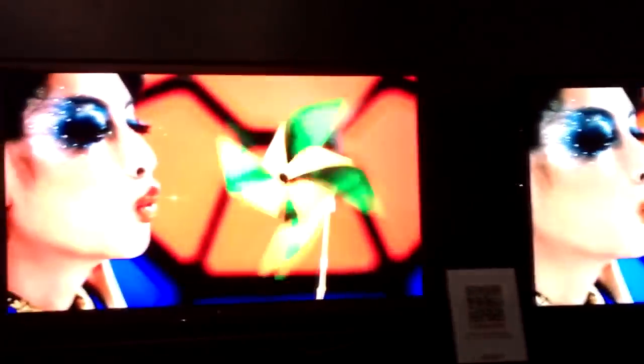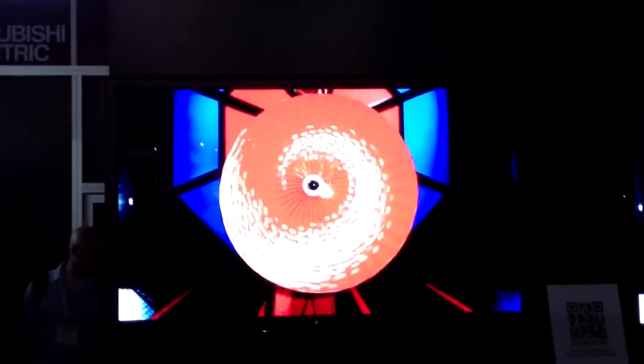I'm Brandon Tarno, brand manager for Mitsubishi Electric. We're introducing the laser LED hybrid television into the B2B space. We're testing the viability of this product in the U.S. market and evaluating the panel performance of the laser LED hybrid compared to an LED backlight television.